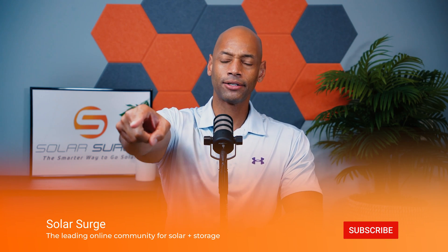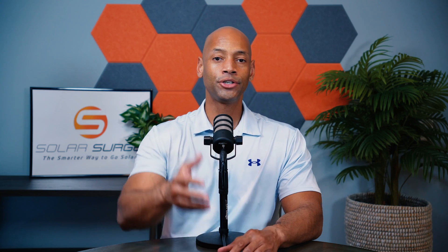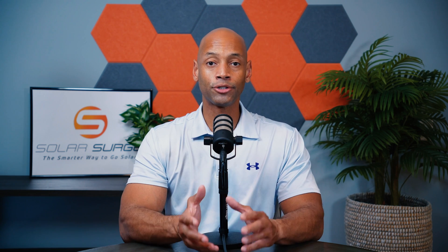So those have been the five reasons to consider installing your own solar power system. As always, if you get good value from the videos here on Solar Surge, make sure you give us a thumbs up and subscribe to the channel if you haven't done so already — that way new videos will come up on your homepage and feed. If you're wondering what you can pair with solar and battery all-in-one systems, make sure you check out our video on the top five solar panels for this year so you can consider which panels to install on your roof or on the ground.